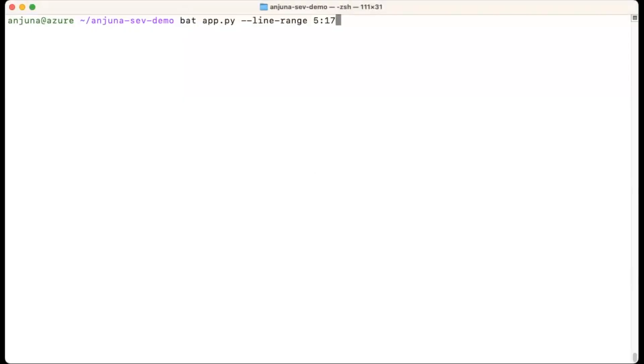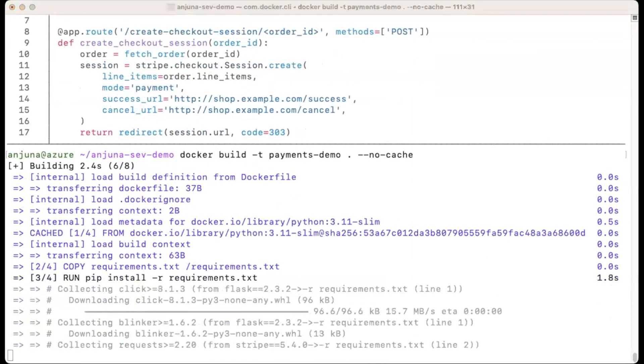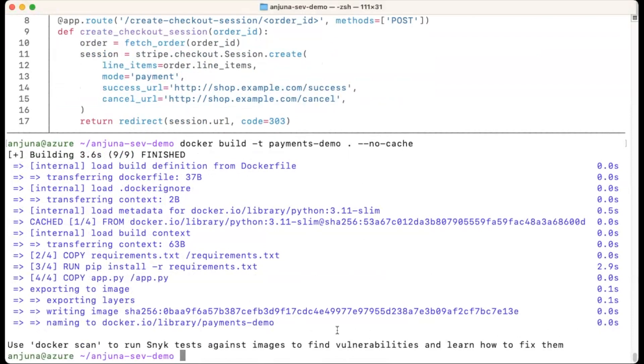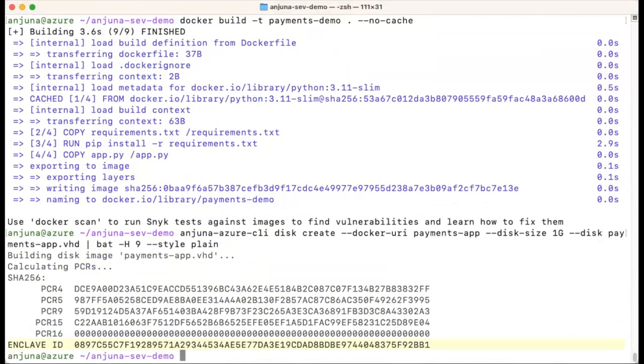We'll start by taking a Python application server that accepts payments using the Stripe API and run it in an Injuna Confidential container. First, we'll build a regular Docker image. Once we have that Docker image, we'll use the Injuna CLI to convert that container into a disk image required to run on Azure. This process generates the necessary measurements for attestation at build time, ensuring the system hasn't been tampered with when running it.